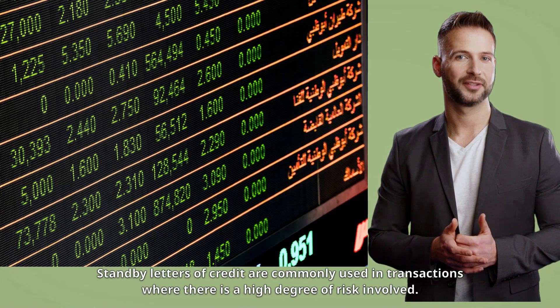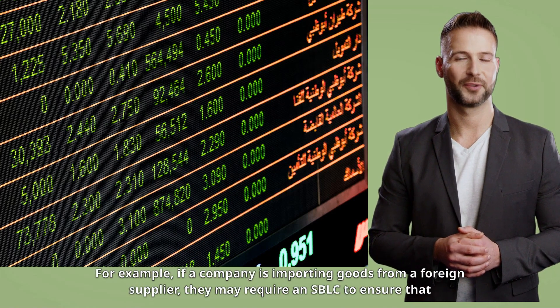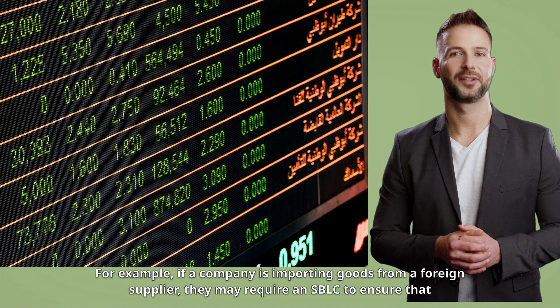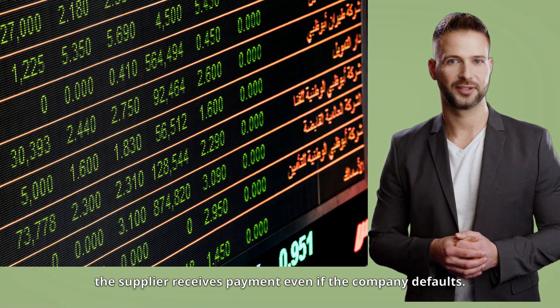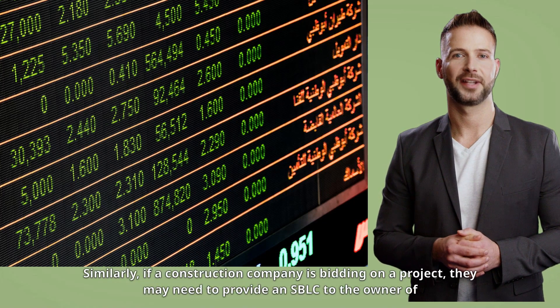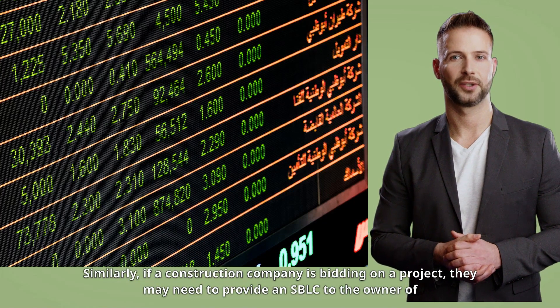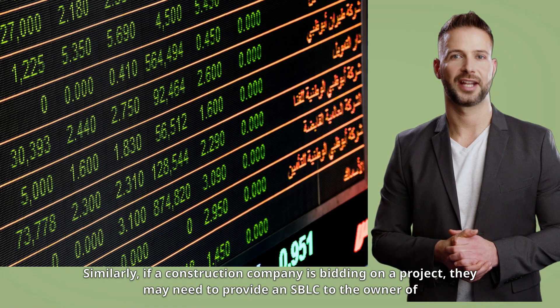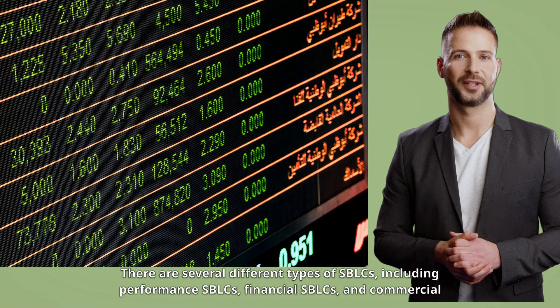Standby letters of credit are commonly used in transactions where there is a high degree of risk involved. For example, if a company is importing goods from a foreign supplier, they may require an SBLC to ensure that the supplier receives payment even if the company defaults. Similarly, if a construction company is bidding on a project, they may need to provide an SBLC to the owner of the project as a guarantee that they will complete the work as agreed.